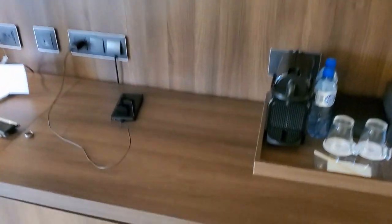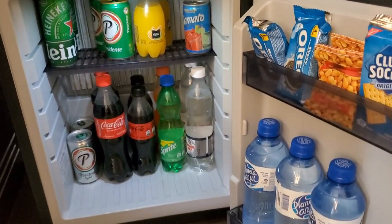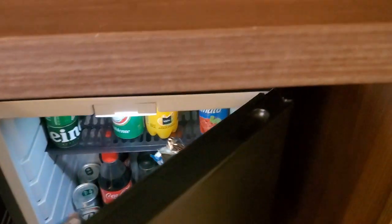Down here is the fridge that includes different sodas, different beers, and snacks. You've also got some extra cabinet storage on this side.